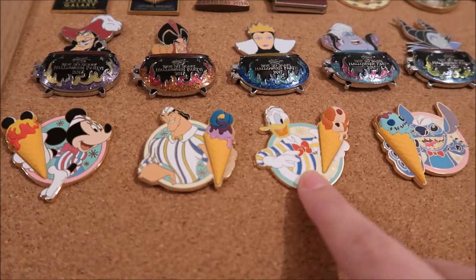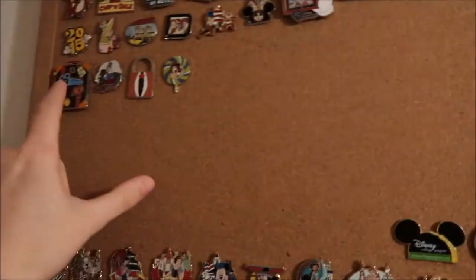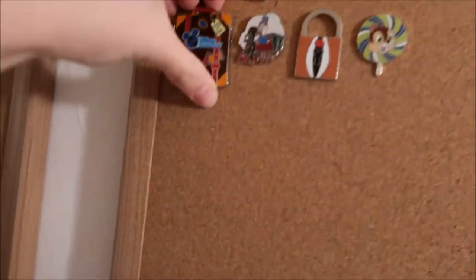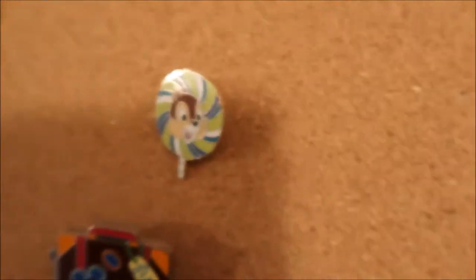Then these ones are from Food and Wine — the ice cream cone ones — and they're LE of 1500. So that's my whole LE and LR collection. Up here I have a few more: some LR ones, and three LE ones. This Christmas one is LE of 2000, this luggage one is LE of 2500, and the Chip lollipop is actually LE of 2400, so he's a little rarer than the Mickey.